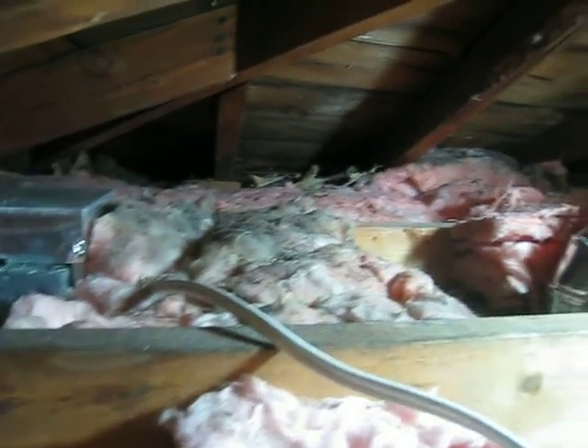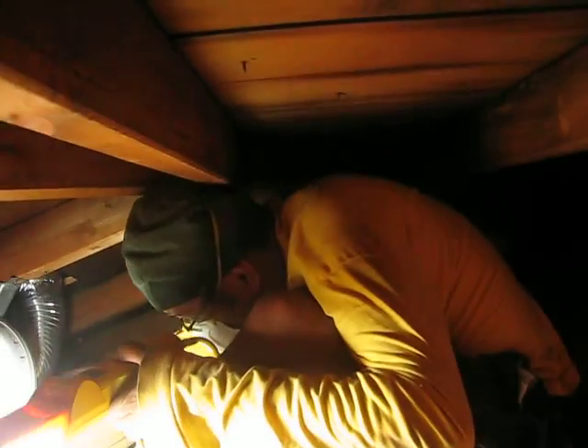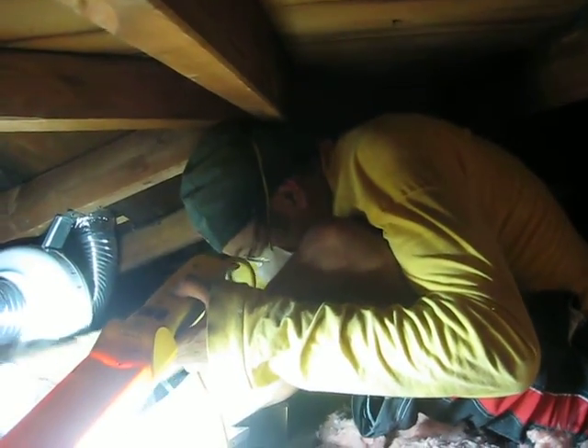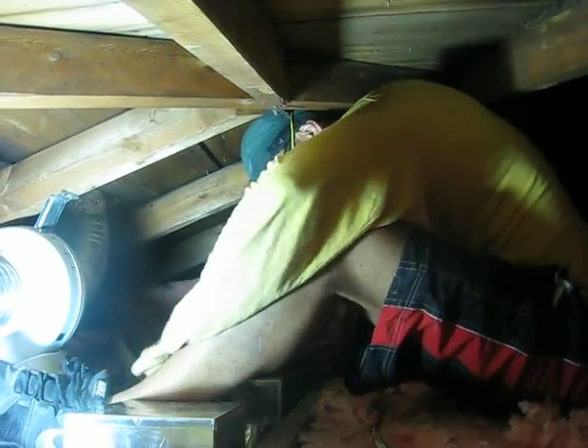Hopefully whoever takes this house is going to appreciate all the hard work that Papa has done, because we've appreciated all the hard work that Mike had done. We're just keeping up with the standards, except a little bit better. Any last words before I sign off? All right, signing off.